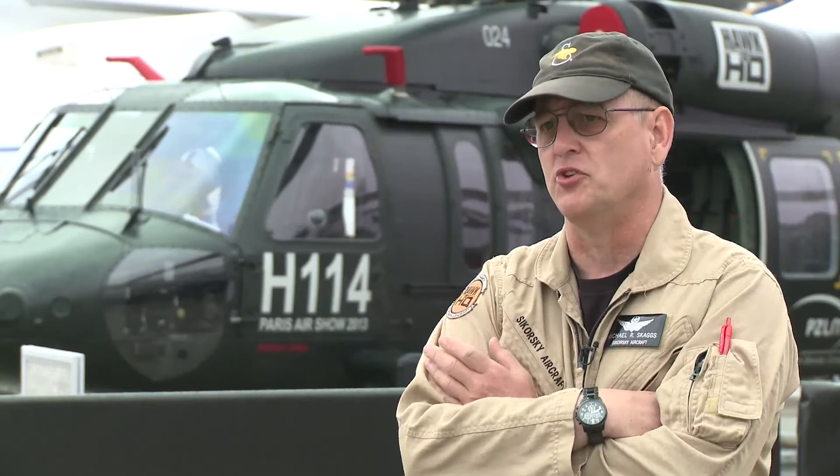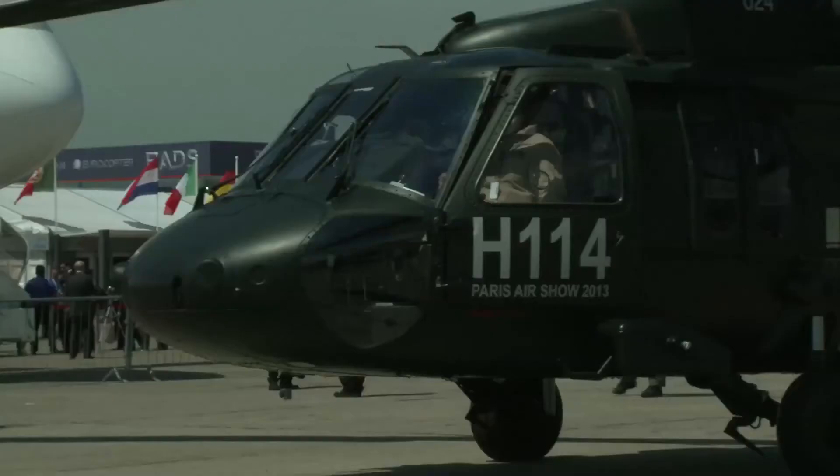There are over 3,000 of these aircraft worldwide in almost 29 different countries around the world. So everyone recognizes that this is the ultimate utility aircraft to be operating.